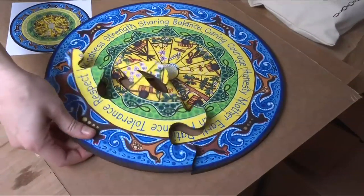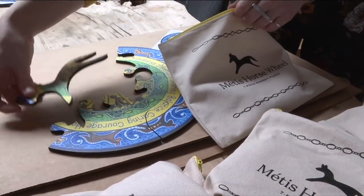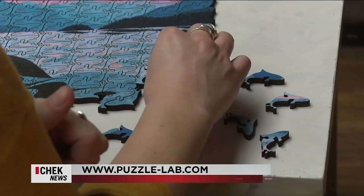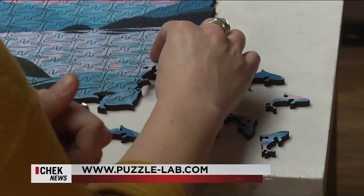Their next project is educational puzzles for the Métis Nation of B.C. to teach youth about Métis culture, proving puzzles can make a difference. We're just really interested in making the world a little bit better. As millennials, we don't feel like we have a ton of power in this world to change much, but this was an avenue for us to actually do something.